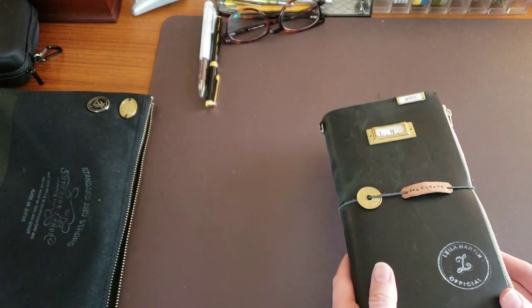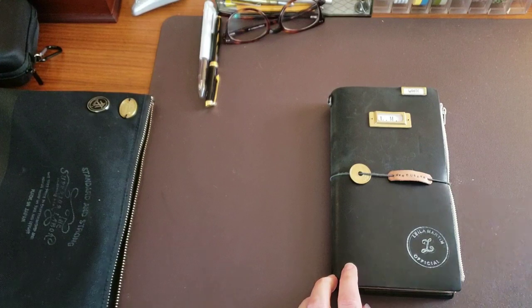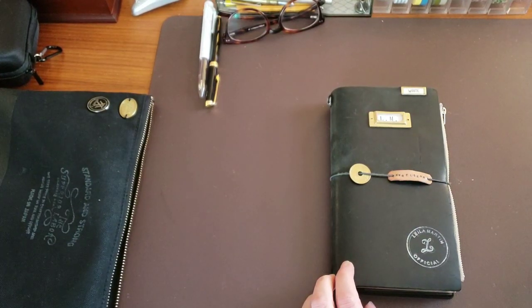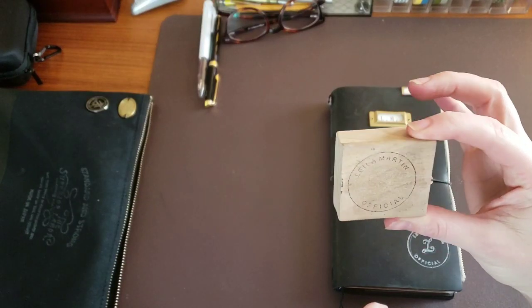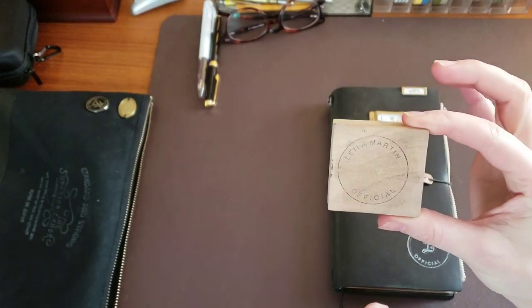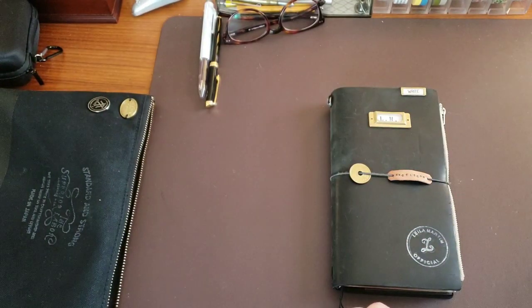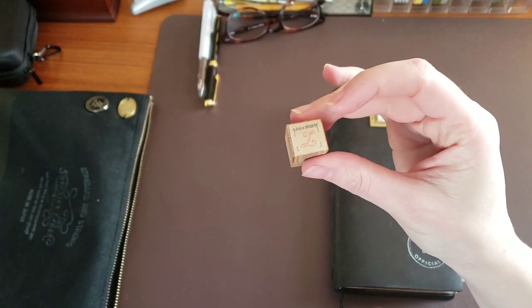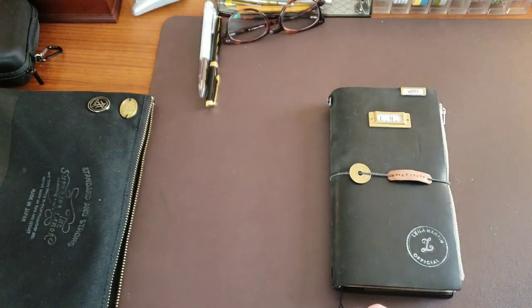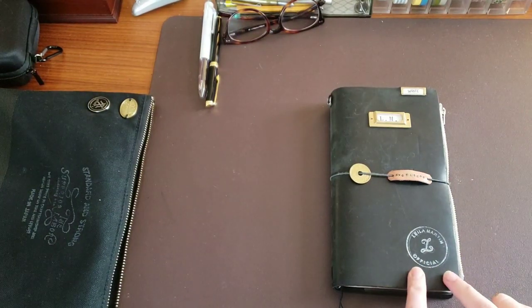Pretty typical — I've got my stamp here, and some of you have asked how I do that or where I got it. It's actually two stamps: one is a custom-made outer ring with 'Leela Martin Official,' and the inside 'L' is just one of the classic letter stamps you can get at places like Bombkohen and probably a bunch of shops on Etsy as well.